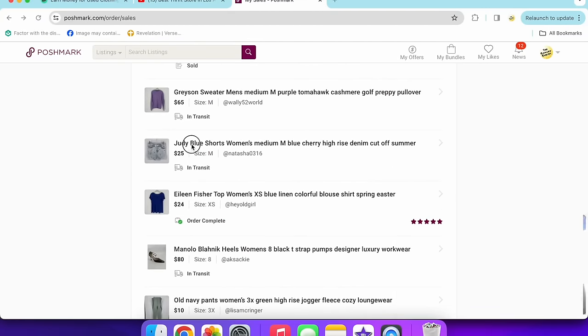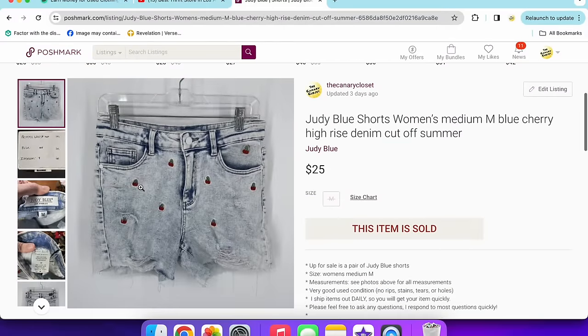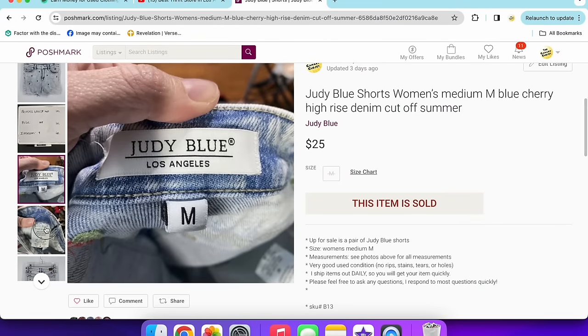Last up was a pair of Judy Blue shorts — the same style I've sold before — a cherry print in a size medium, high rise, sold for $25.